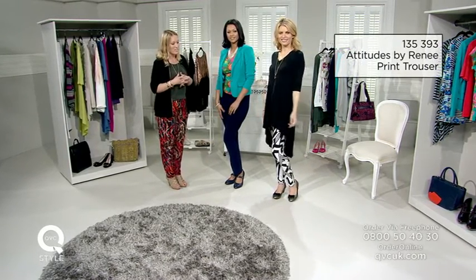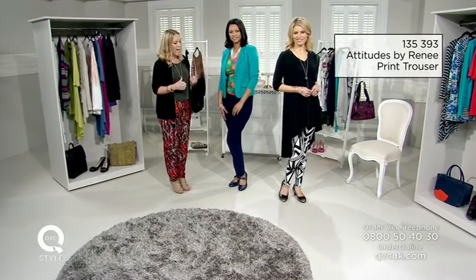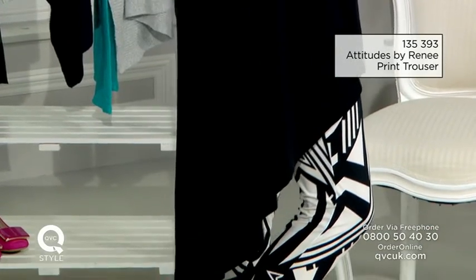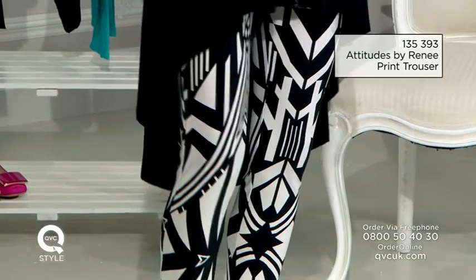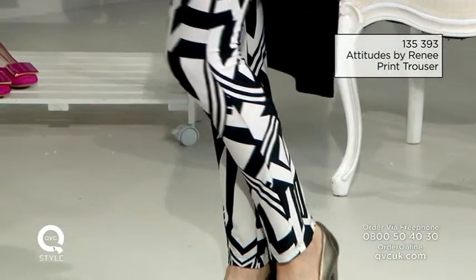I've chosen these striking Attitudes by Renee print trousers — a strong monochrome look. As you can see, your eye line looking at them right now will go straight there. It's about that graphic idea and it showcases her legs in such a powerful and beautiful way.